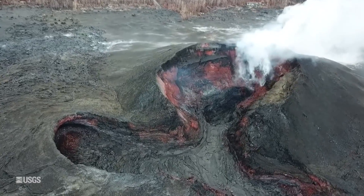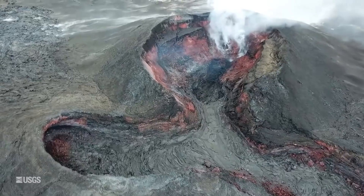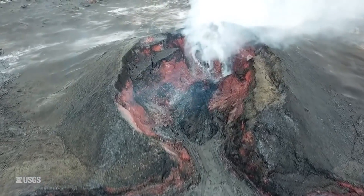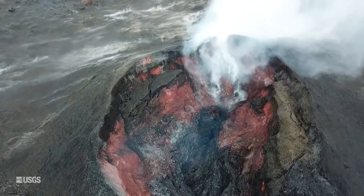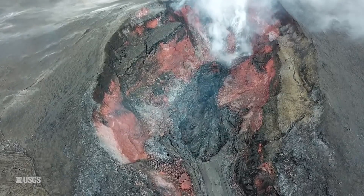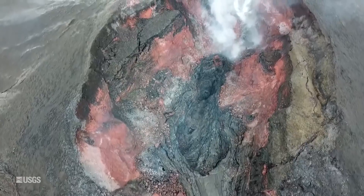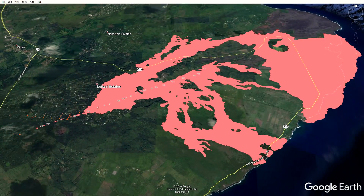The Hawaii Volcano Observatory will continue to closely monitor Kilauea's seismicity, deformation, and gas emissions for any sign of reactivation, and maintain visual surveillance of the summit and Lower East Rift Zone. HVO will continue to issue daily updates and additional messages as needed. The next status report will be issued tomorrow morning unless significant changes occur. And that does it for the USGS report.